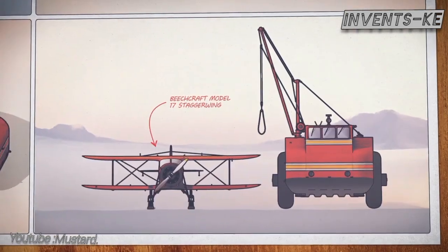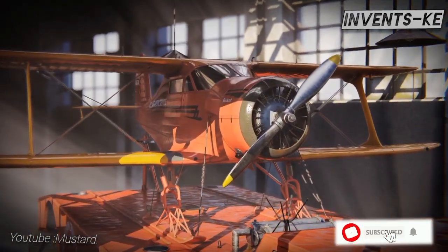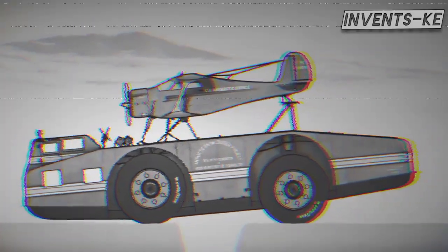Also, at the top, it had a pad designed to hold a small five-passenger aircraft for aerial surveys and emergencies. The 17-meter by 6-meter Snow Cruiser had an ingenious design to cross crevasses up to 5 meters wide by retracting its front wheels, allowing the front end to glide across the gap before extending them to pull the vehicle across.